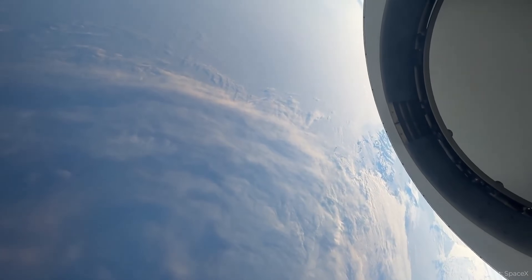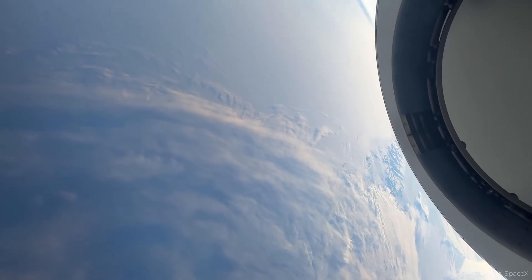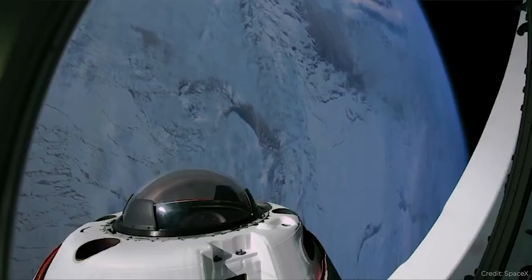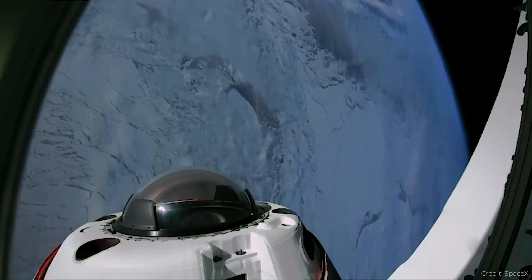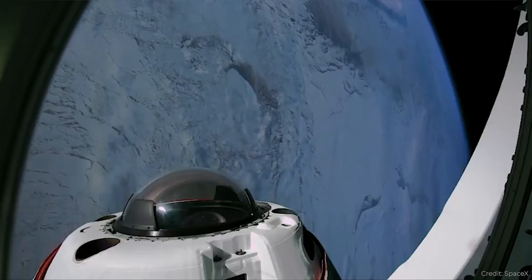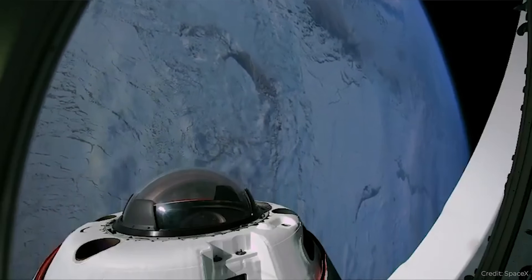On board, you've got cryptocurrency billionaire Chun Wang and three crewmates: Norwegian commander Jannicke Mikkelsen, German pilot Rabea Rogge, and Australian medical officer and mission specialist Eric Phillips. It's the first polar mission carrying humans, but also the first private polar mission carrying humans — so it's both.